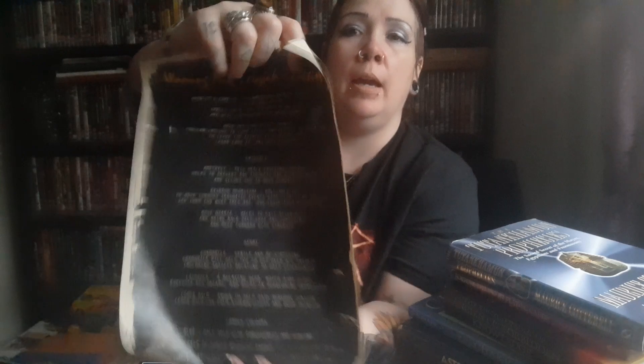We have our parchment scroll — I always hate undoing these. It's called the 'Waxing Moon Magic: Letting Go,' and that's for your grimoire or book of shadows. We always get one of these and they've started doing them on black paper now, which looks like old parchment. It tells you all the things you can do — moon timing, herbs, crystals, things like that. Lots of good information, especially if you're new to the path.